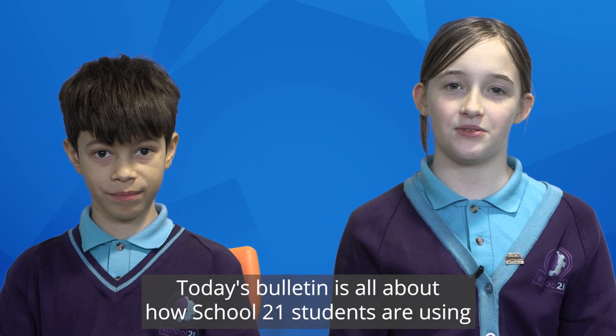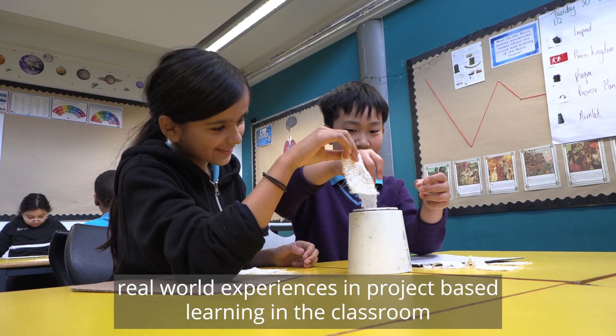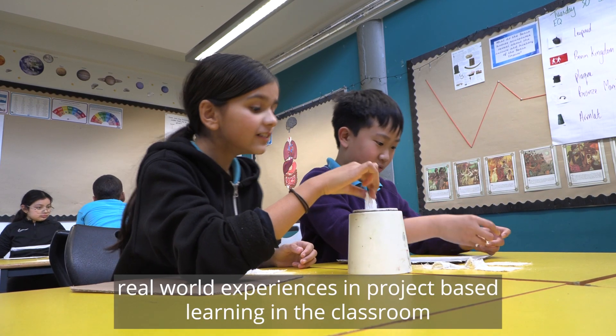Welcome to School 21 News. I'm Zippy and I'm Grayson. Today's bulletin is all about how School 21 students are using real-world experiences in project-based learning in the classroom.